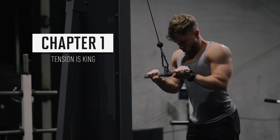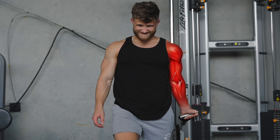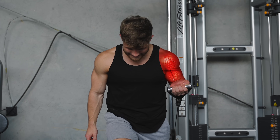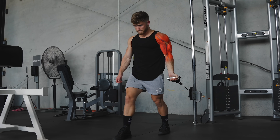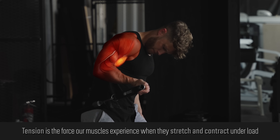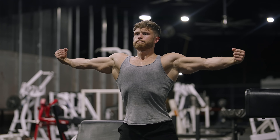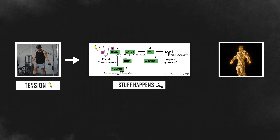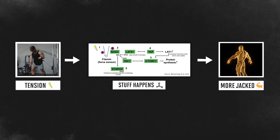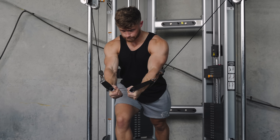Chapter one: tension is king. The first non-negotiable principle is that tension is king. At this point, tension is universally recognized as the primary factor driving muscle growth. Tension is the force that our muscles experience when they stretch and contract under load. If you think of each muscle fiber as a rope in a tug of war, that stretching and pulling on the rope is tension. That tension then causes a biochemical signaling cascade that ultimately tells the muscle it needs to grow bigger. So how do we maximize tension on a muscle? Answering that question leads us into the four remaining principles.